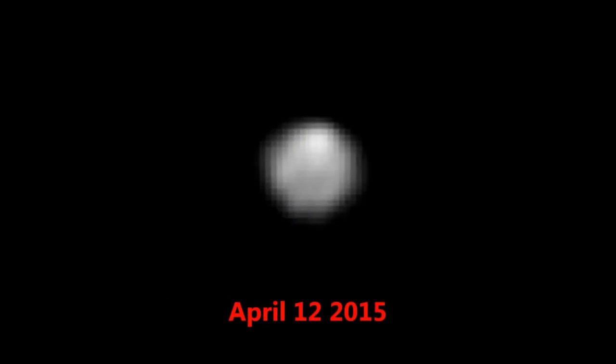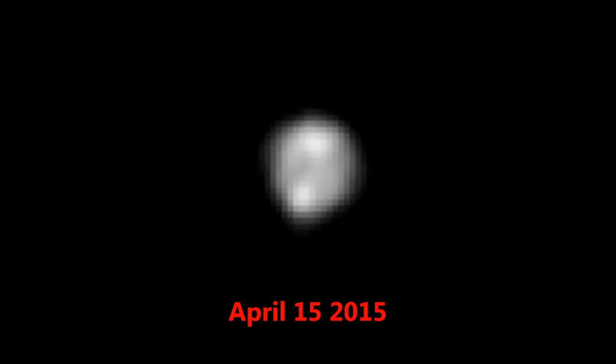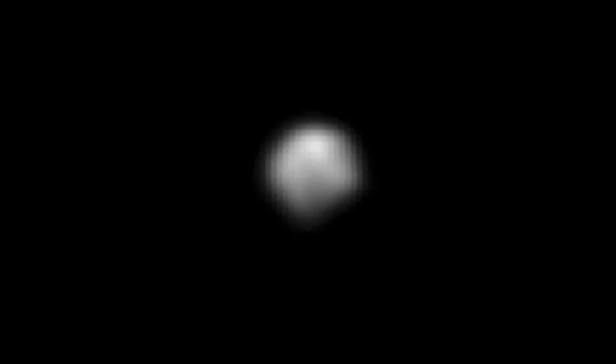Because New Horizons was approximately 20 million miles closer to Pluto in mid-May than in mid-April, the new images contain about twice as many pixels on the object as images made in mid-April.